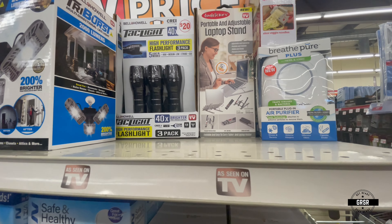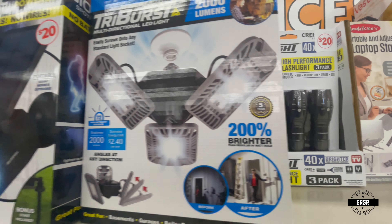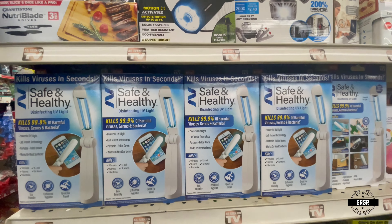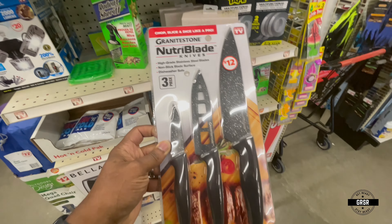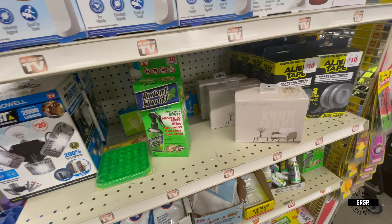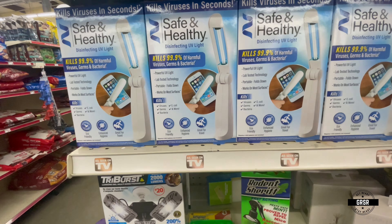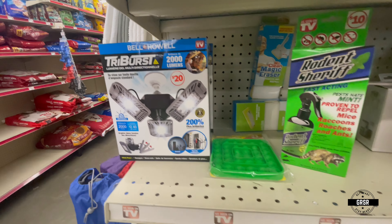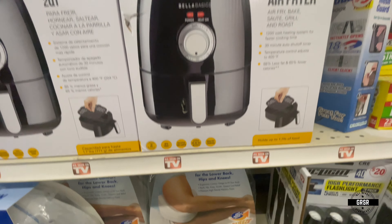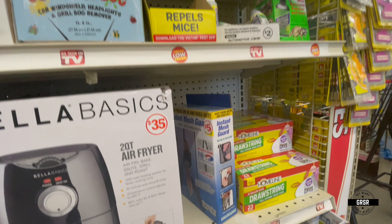Over here we have flashlights. I think this is their 'As Seen on TV' section. I don't know how well any of these things work or how durable they are, but they do have them. So yeah, if you've seen it on those infomercials, it's probably on this end cap right here. There's an air fryer, more flashlights — tack lights is what they call them.